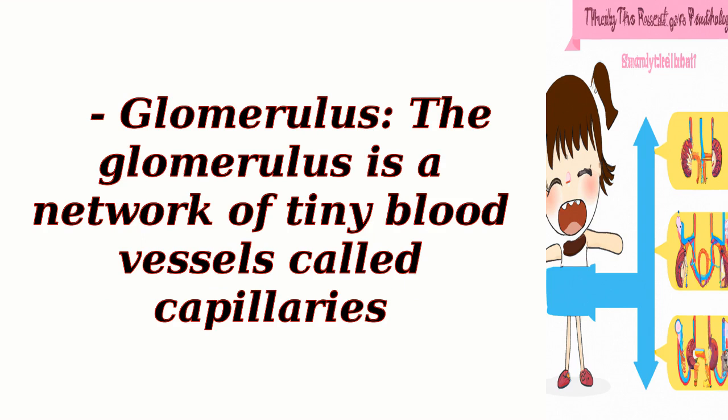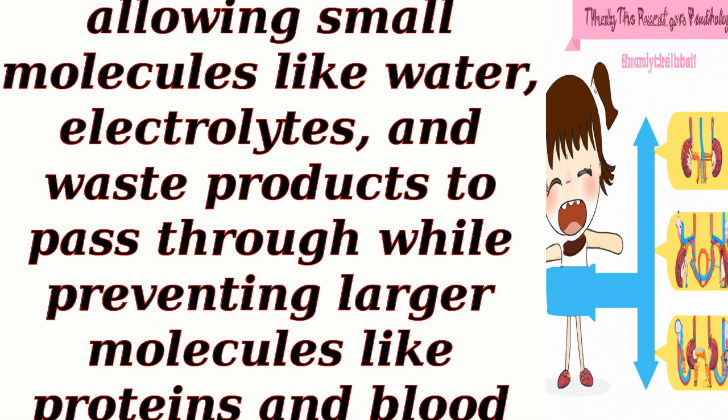Glomerulus. The glomerulus is a network of tiny blood vessels called capillaries. It acts as a filter, allowing small molecules like water, electrolytes, and waste products to pass through, while preventing larger molecules like proteins and blood cells from entering.